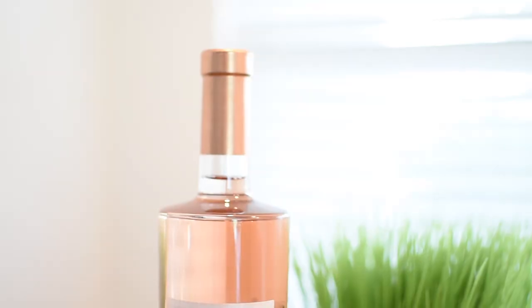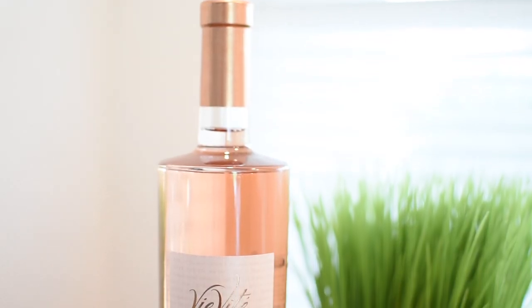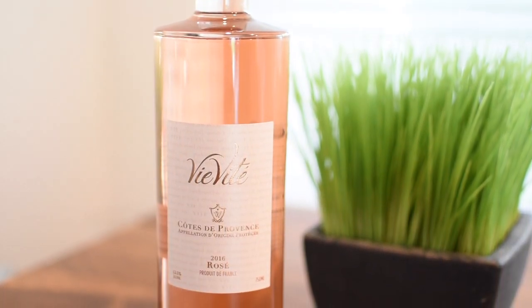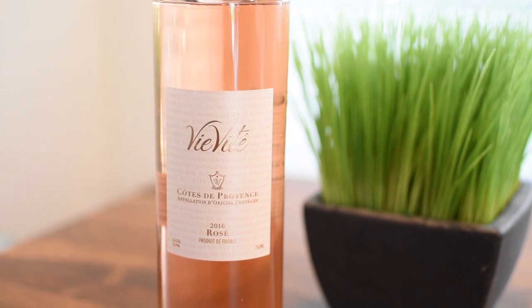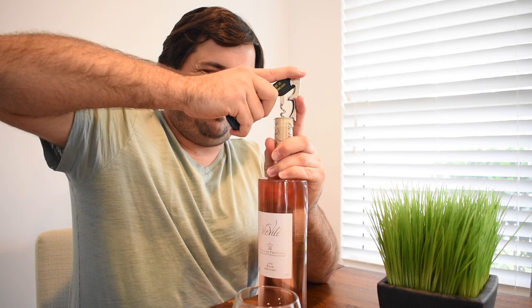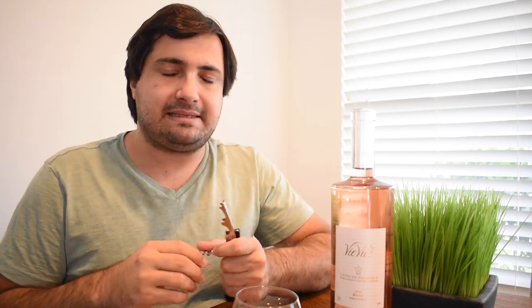Here we have today a 2016 Vivité Côte de Provence, which is from the south of France. Vivité is a very popular rosé here in the States. It's from Domaine Saint Marie in Provence, which is just actually outside of Saint-Tropez about 21 kilometers, and we're going to go ahead and taste it.